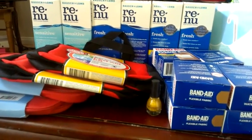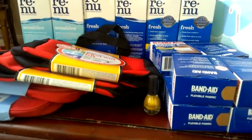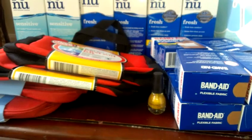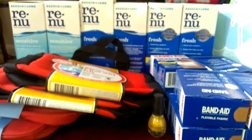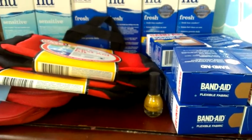Hey guys, it's Kaveta with SavingWithVeta.com. I just wanted to show you guys the double dip deals at Walgreens that I posted Thursday to today. I posted about the Renew that's double dipping, the Band-Aid that's double dipping, and the Mitchum is also double dipping.